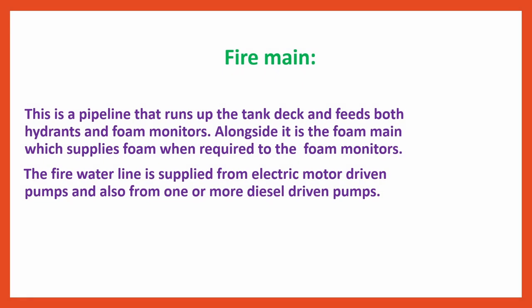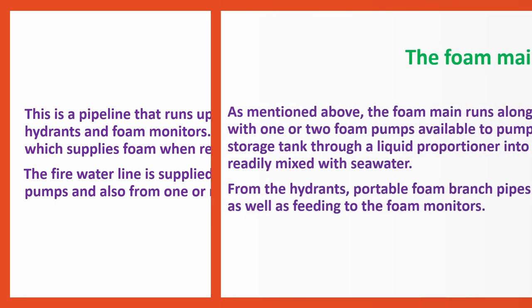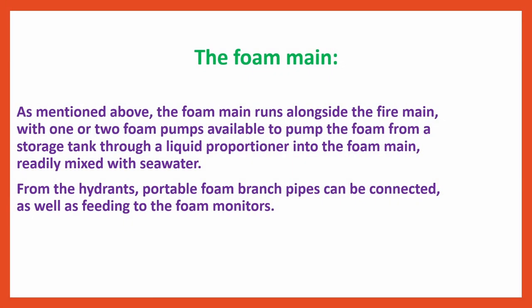The fire main is a pipeline that runs up the tank deck and feeds both hydrants and foam monitors. Alongside it is the foam main, which supplies foam when required to the foam monitors. The fire water line is supplied from electric motor-driven pumps and also from one or more diesel-driven pumps. The foam main runs alongside the fire main with one or two foam pumps available to pump foam from a storage tank through a liquid proportioner into the foam main, readily mixed with sea water. From the hydrants, portable foam branch pipes can be connected as well as feeding to the foam monitors.